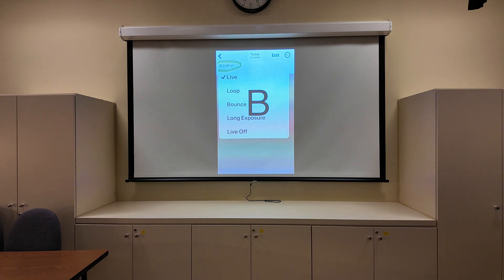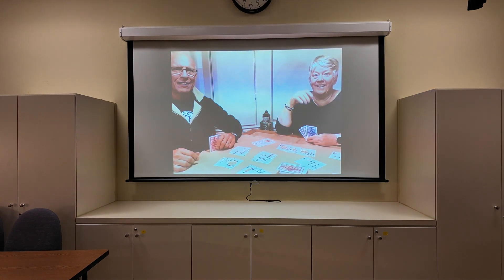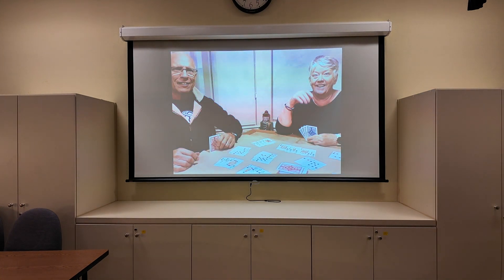The live setting — that little yellow thing — make sure it's on. Here's the advantage: there are several parts to it — loop, bounce, long exposure. My friend and my husband Nick were just sitting there playing cards and I took a picture. Live is taking one and a half seconds behind and one and a half seconds further, so you've got three seconds of live. It can be made into a video.